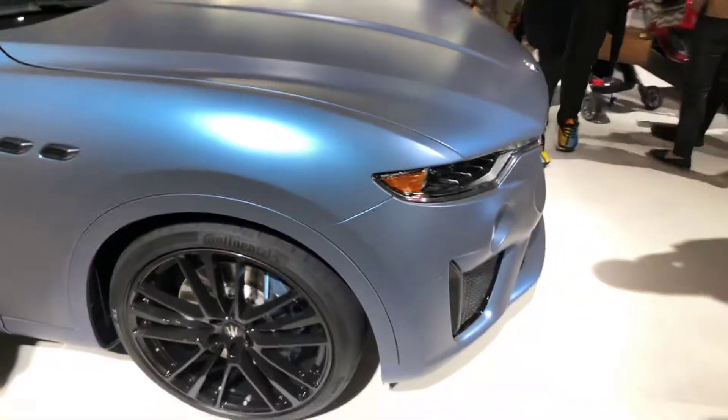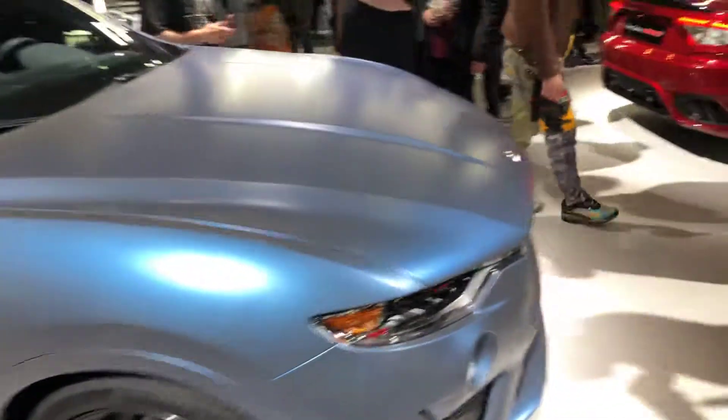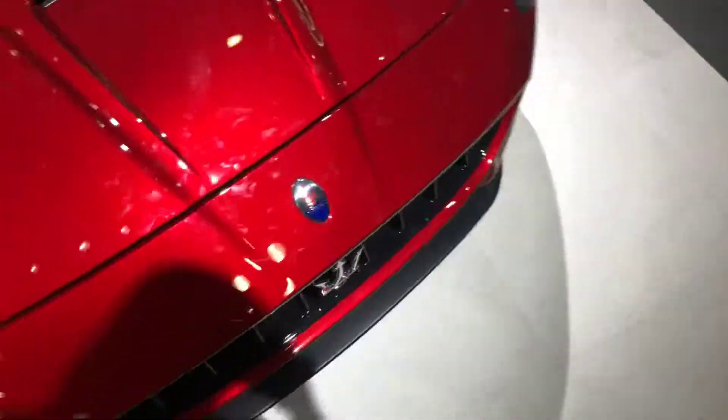This is sick! It's a beautiful color. Now we're in the Audi section — ooh!